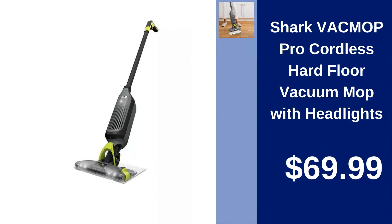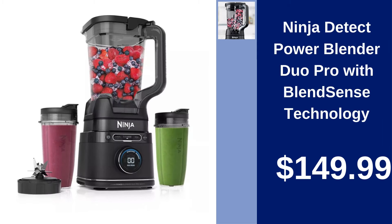Shark Vac Mop Pro, Cordless Hard Floor Vacuum Mop. Keep floors spotless with the Shark Vac Mop Pro, a cordless vacuum mop with headlights for effortless cleaning at $69.99. Ninja Detect Power Blender Duo Pro — blends smarter with Ninja's innovative BlendSense technology, ensuring perfect consistency for $149.99.